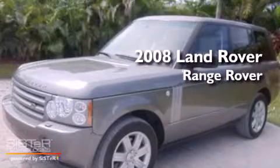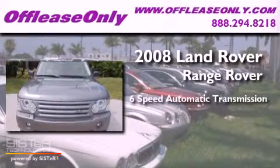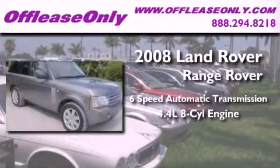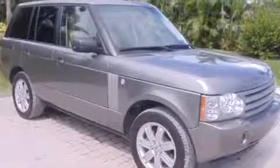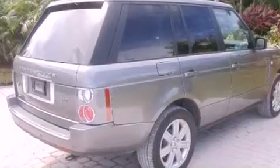This is a 2008 Land Rover Range Rover. This SUV has a six-speed automatic transmission, a 4.4-liter V8, four-wheel drive. Plus, having just come off lease, this Land Rover is in like-new condition.